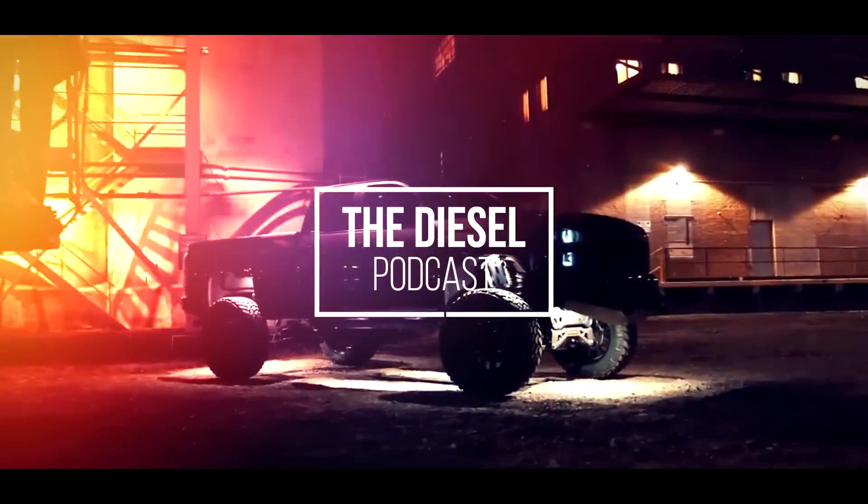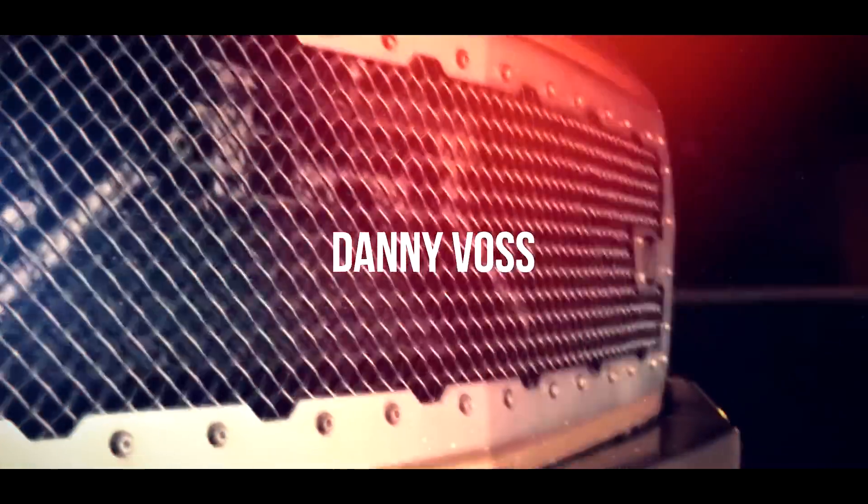This is Cory Willis with PVI and you're listening to the Diesel Podcast. I'm Adam Blattenberg from Diesel World. This is Dan, owner of Dan's Diesel Performance. I'm Cas from Diesel Doctor of Tennessee and you're listening to the Diesel Podcast.